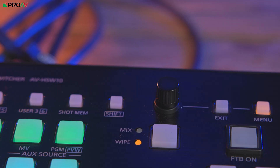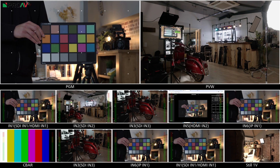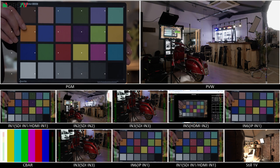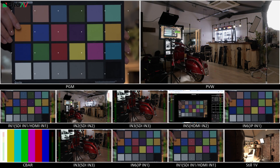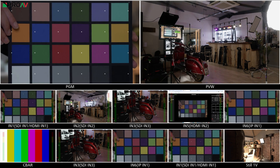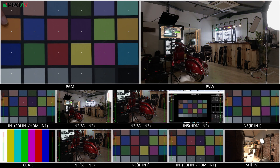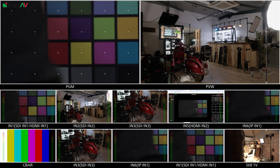The HSW-10 has another trick up its sleeve: it can automatically color match cameras, which is a feature I've personally never seen before on a mixer. You select the master camera with the color look that you want and match the other inputs to it. This is fantastic, especially when you have cameras from different manufacturers on a shoot. You will need a Macbeth or color checker chart to do this, and it is a bit fiddly, but the results are worth the effort.